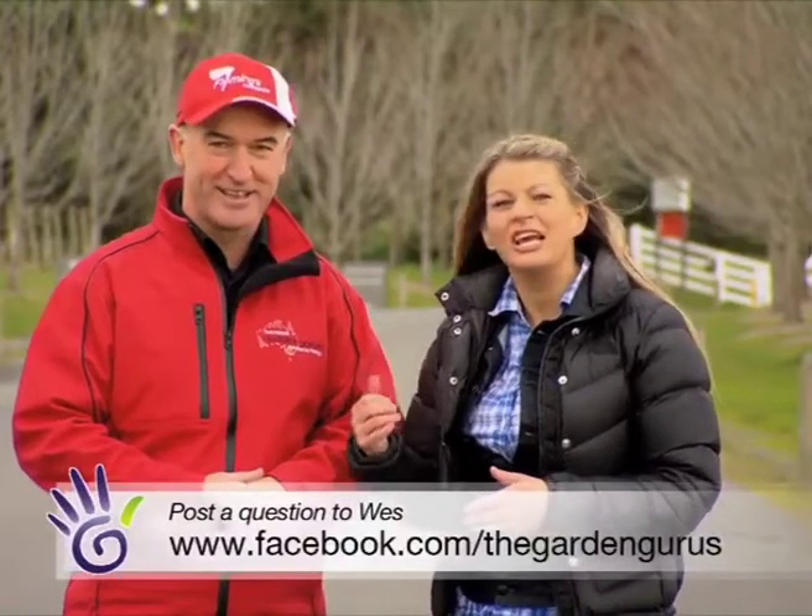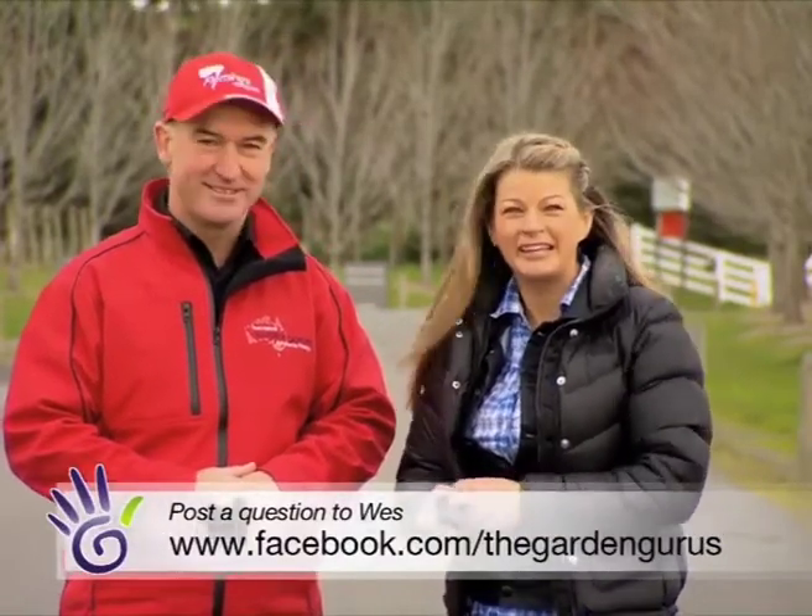And of course, if you've got any tricky questions for Wes — he likes a good challenge — just log on to the Guru's Facebook page and he'll be back again next week.